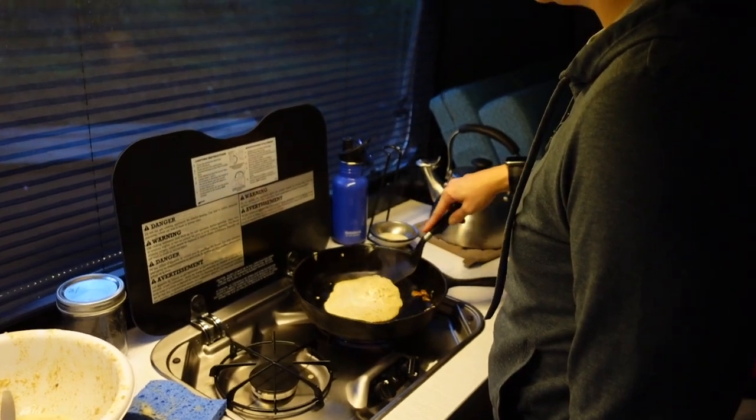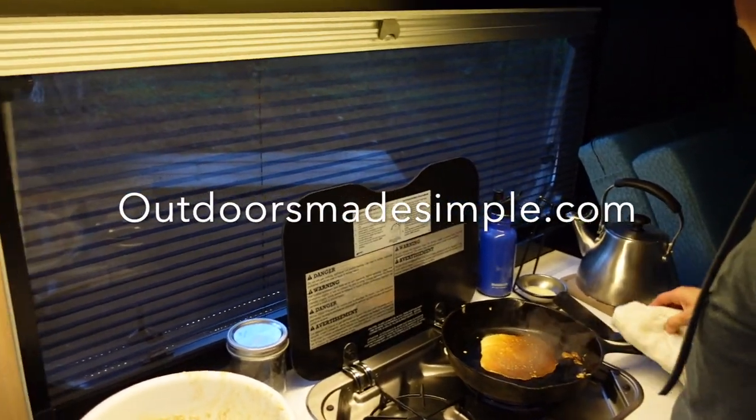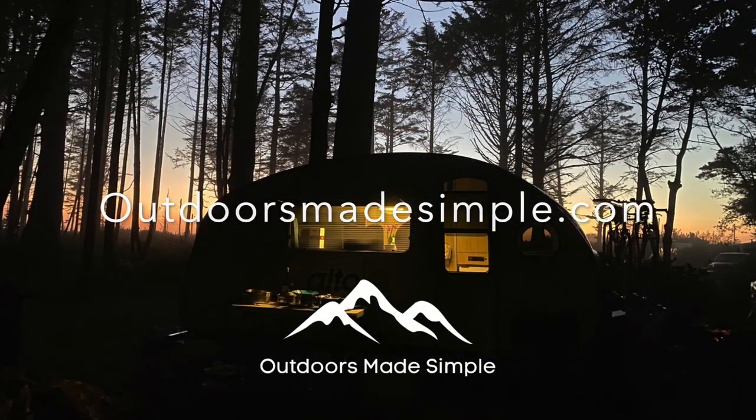Check out our website for a blog post with more detail and features. Hope you enjoyed the tour! For more videos, please subscribe to our channel or find us on our website at outdoorsmadesimple.com.